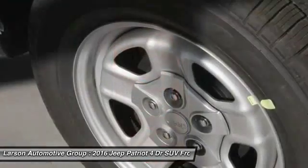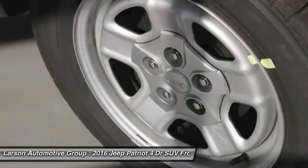Tilt steering wheel, tinted glass, black door handles, four-piece floor mat set, low tire pressure warning.